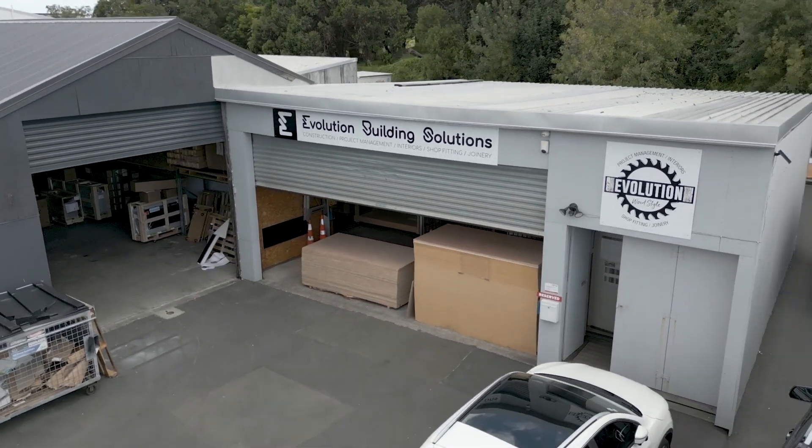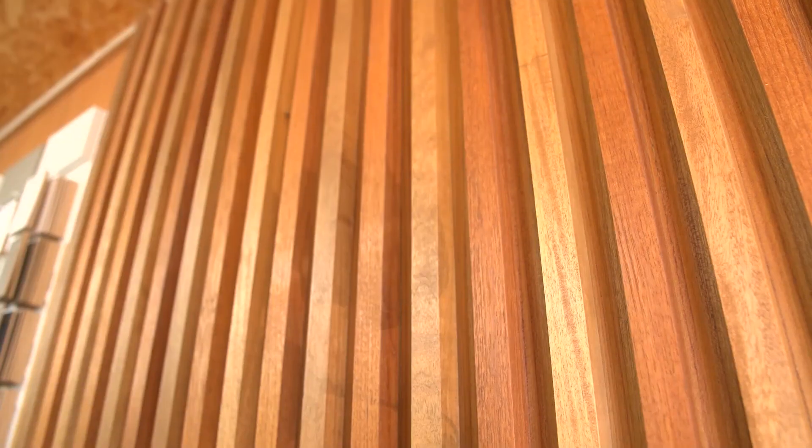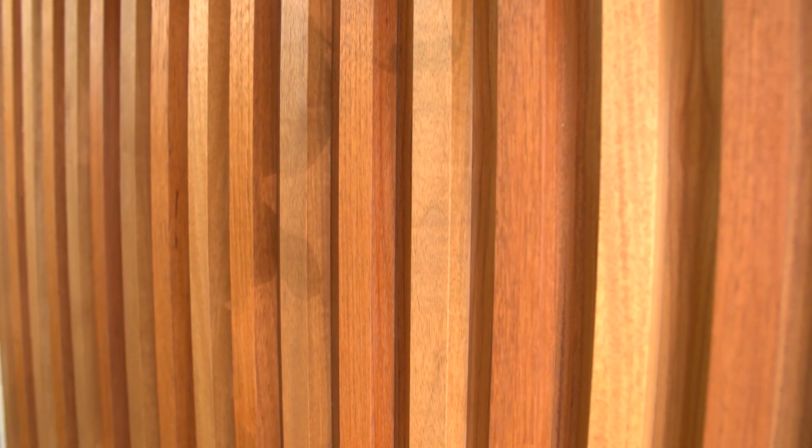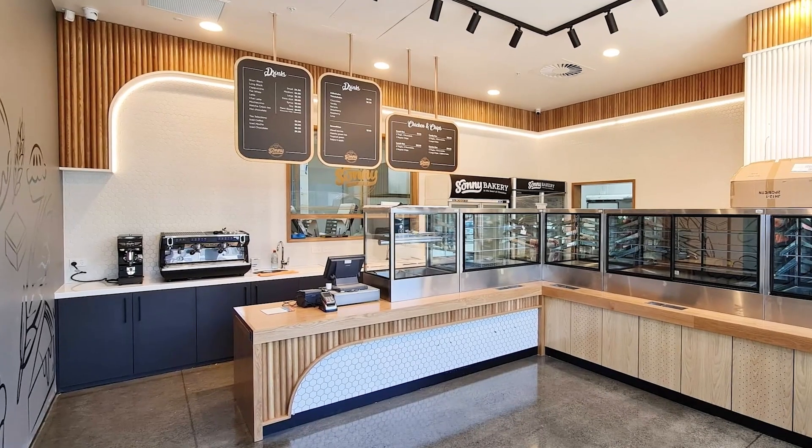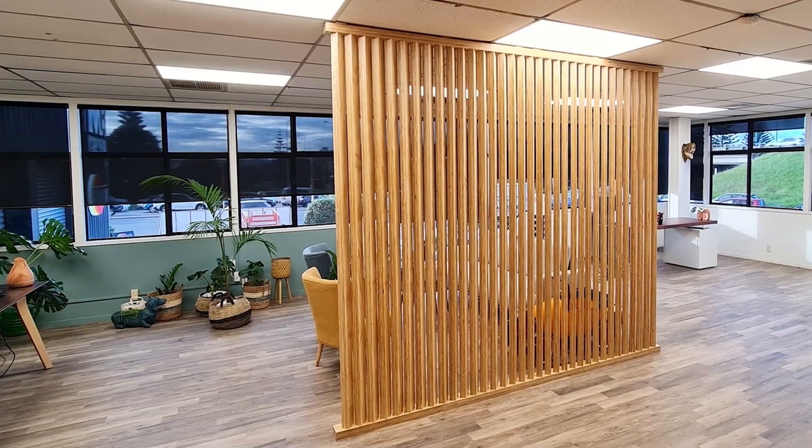My name is Eduardo Fernandes. I direct Evolution Building Solutions, based in Auckland, New Zealand. We manufacture finished walls, kitchens, assembly joinery for big companies as well — we do partnerships with big companies.